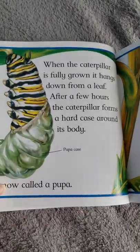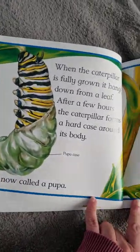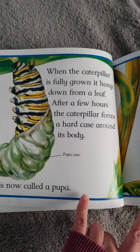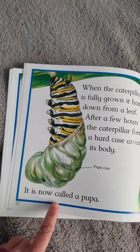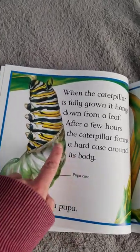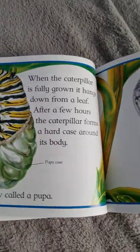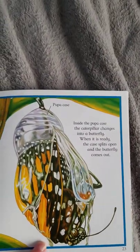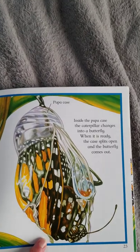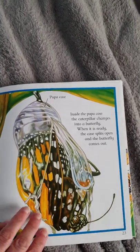When the caterpillar is fully grown it hangs down from a leaf. After a few hours the caterpillar forms a hard case around its body. It is now called a pupa — there's the pupa case forming. We also call it a chrysalis. Inside the pupa case the caterpillar changes into a butterfly. When it is ready the case splits open and the butterfly comes out.